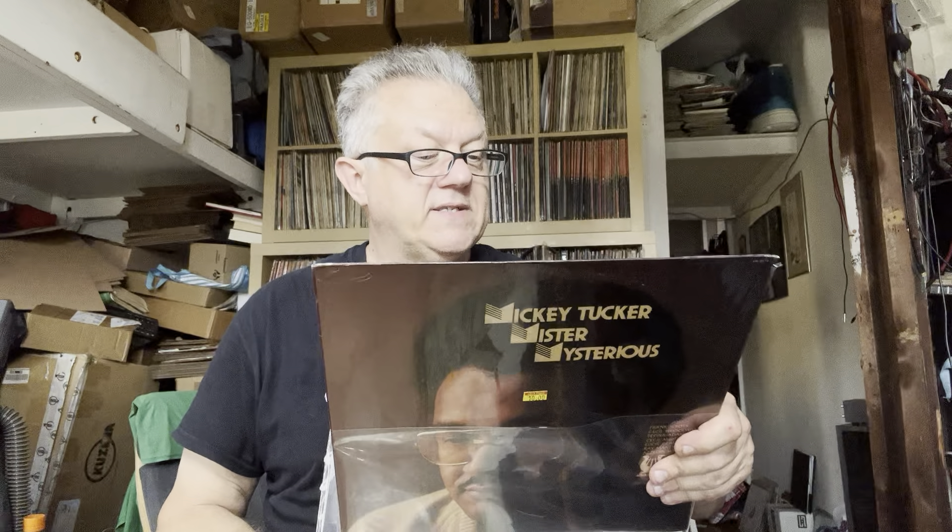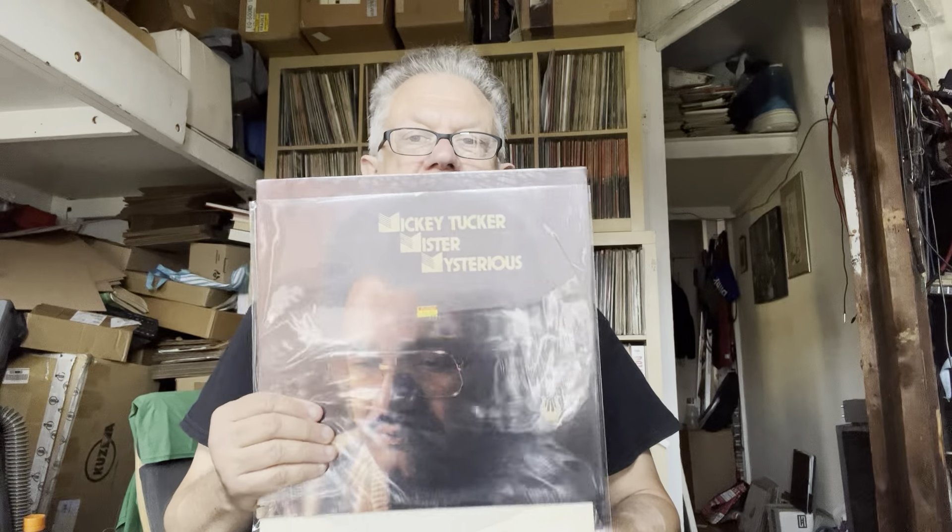Great musicians on this record, for example: Frank Foster, Cecil Bridgewater, Pepper Adams, Cecil McBee, Eddie Gladden, Ray Mantilla, and Azedin Weston on congas. A serious lineup, but it's not the standard. This music is less coming out of Miles' great quintet than coming out of just what was happening in the 70s — everything is expanding, everything is changing. I've often said, and I've seen other people echo it, that the 60s weren't really over in spirit until about 1973. That spirit of exploration, of moving forward, of expansion was still there.